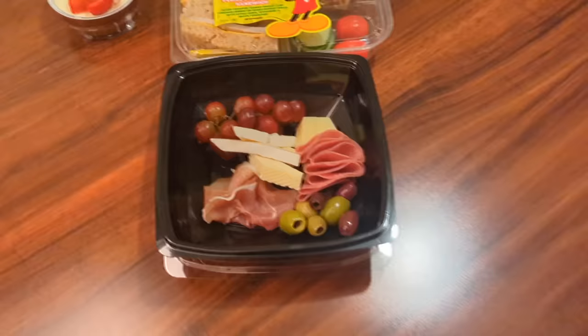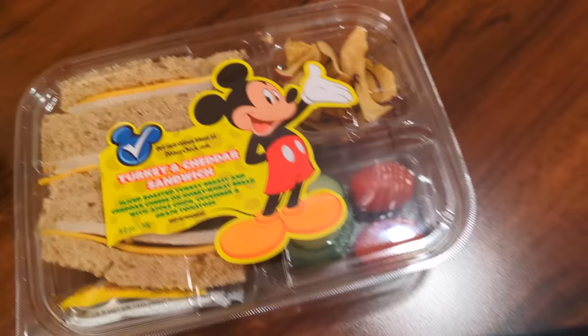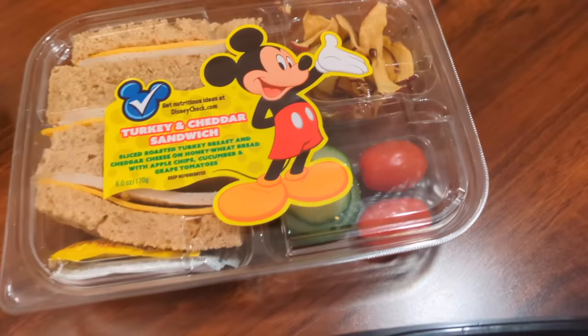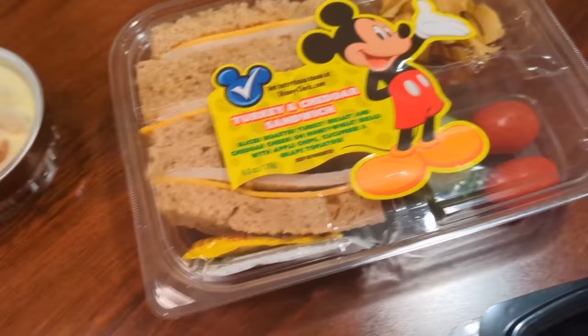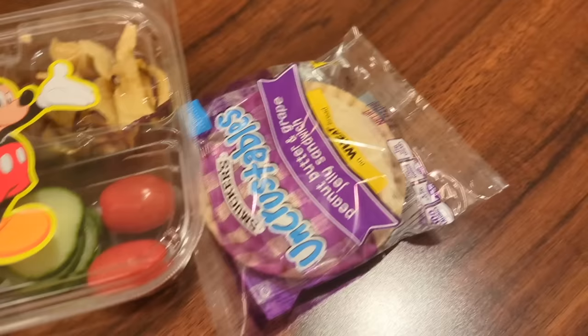Here's the dinner of champions! We've got the charcuterie, which has prosciutto, salami, olives, grapes, and a variety of cheeses. Emma went with the Disney kids meal because she really wanted a turkey sandwich — it comes with cucumbers, tomatoes, and apple chips. We also got a little dessert to share: the fruit cheesecake with strawberries on top. And I got an Uncrustable to go with my charcuterie. Grab-and-go at Primo Piato is certainly limited, so if you want a hearty dinner — a burger, pizza, or pasta — get there before they go to the late night menu.